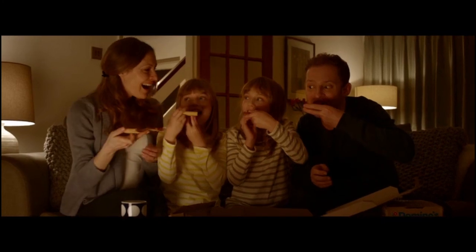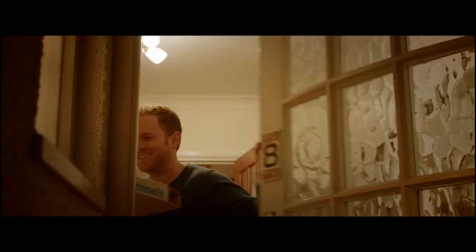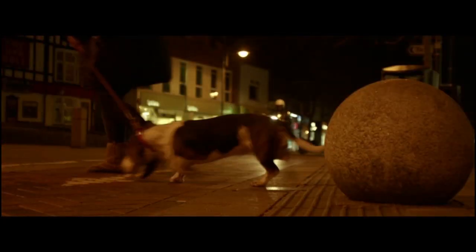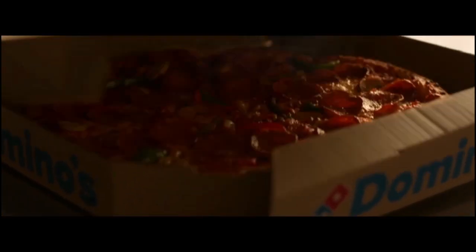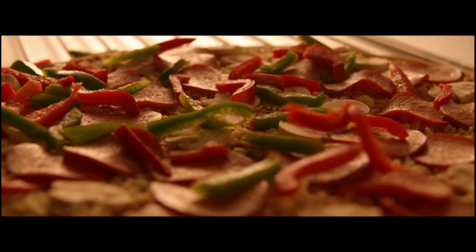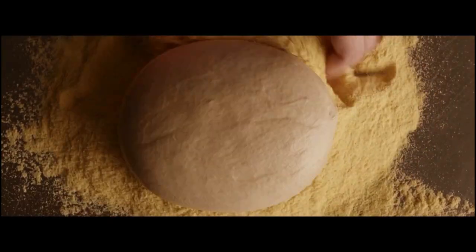Have you ever wondered why Domino's pizzas taste so darn delicious? It's simple. Every classic Domino's pizza is made fresh to order with the most ridiculously tasty ingredients, and they all start life as a ball of fine, fresh dough.